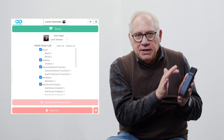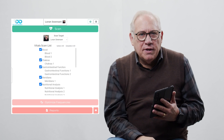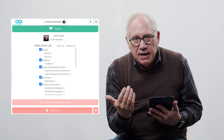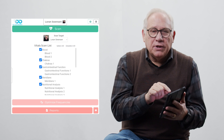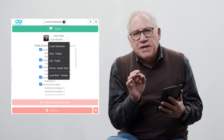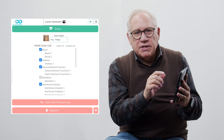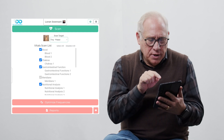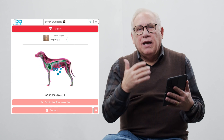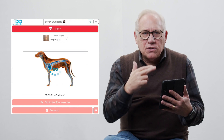You'll notice the difference on your screen — right below where it says Scan, it's the same thing as we have on the Cephi page. You have the Scan Target — in other words, who are we scanning? We'll always default to your profile at the top, but in this case we're going to scan Happy, our dog. So I would click on Happy, and up comes the scan, and you'll notice Happy's picture is there in the target. And I'd run the scan.